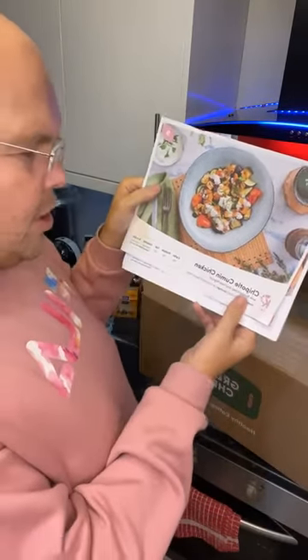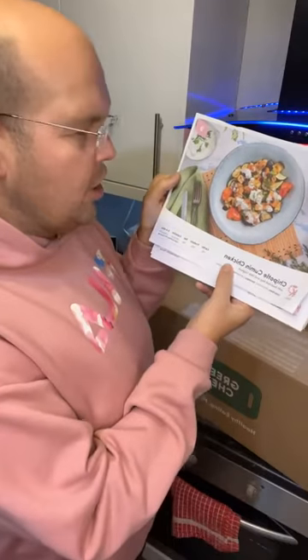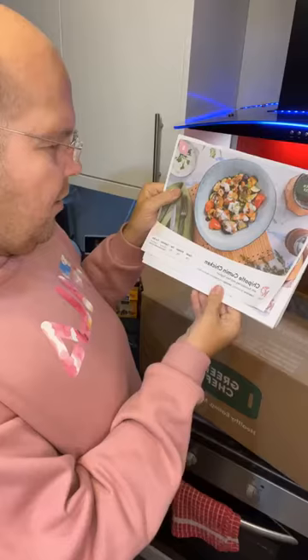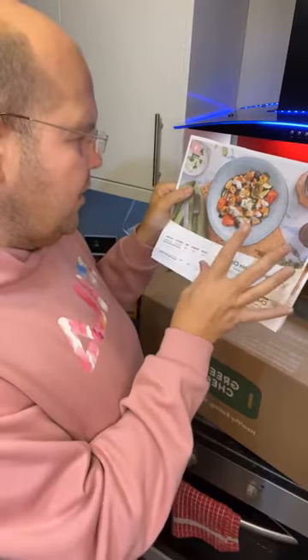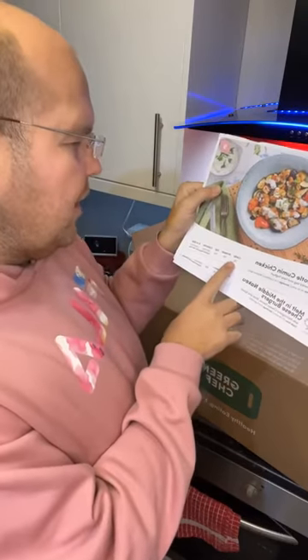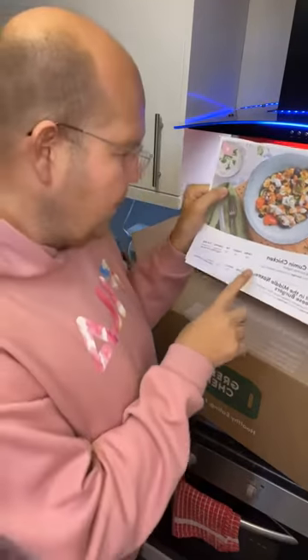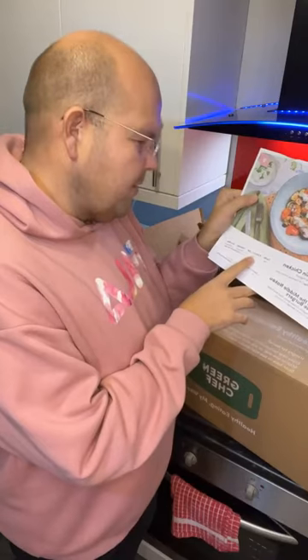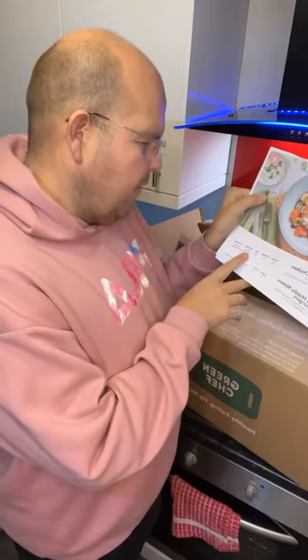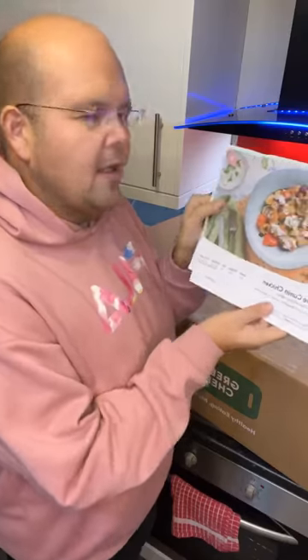The next thing I've chosen is the Chipotle Cumin Chicken. Basically, it's chicken and vegetables with a lovely creamy fatty sauce. It has 14 grams of carbs — a little bit higher than the chowder — 50 grams of protein, 35 grams of fat, and 589 calories.